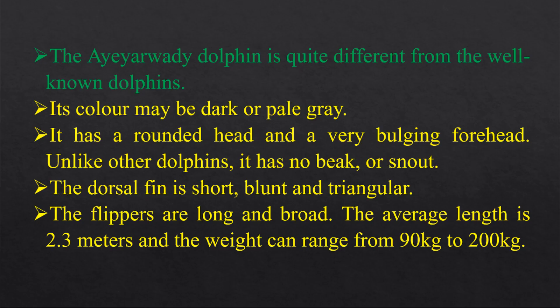The Irrawaddy Dolphin is quite different from other well-known dolphins. Its color may be dark blue, dark gray, or pale gray.